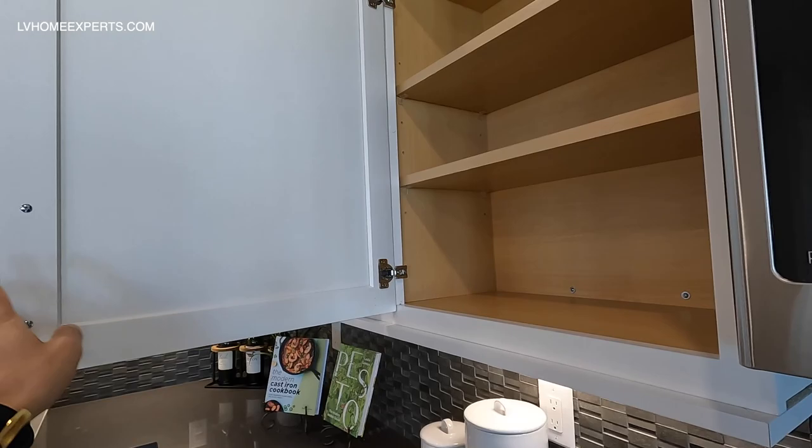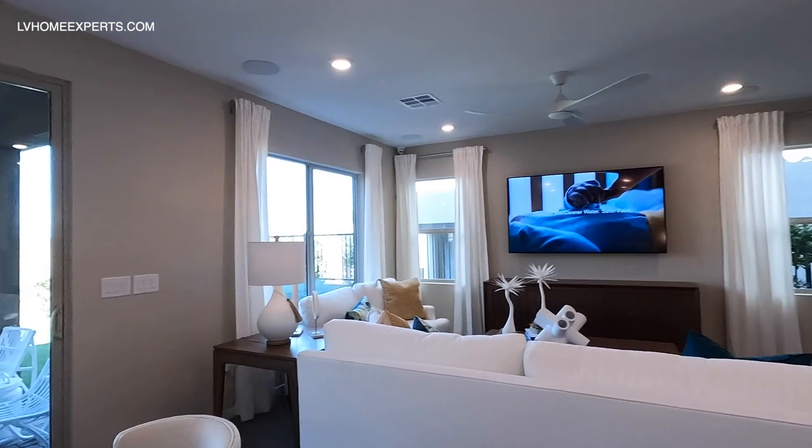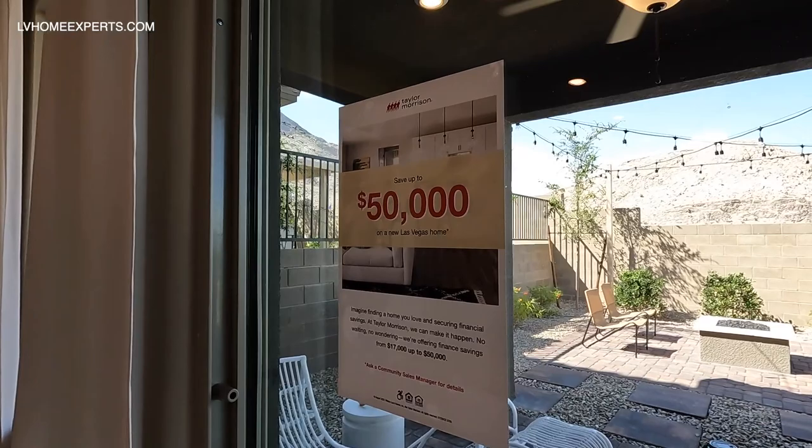Take a look at some of these cabinets — not bad. The soft-closing cabinets, you can also buy the mechanism yourself, and basically that's what this is right here. You have the refrigerator. Now let's take a look on the outside. There's a sign: 'Save up to $50,000 on a new home in Las Vegas.'